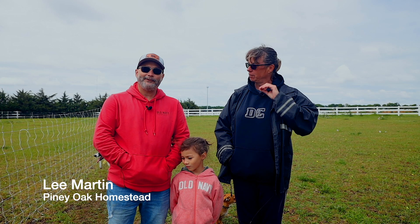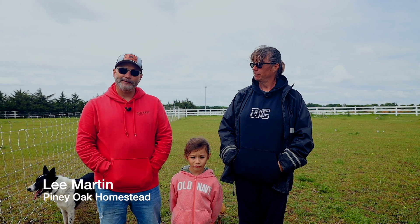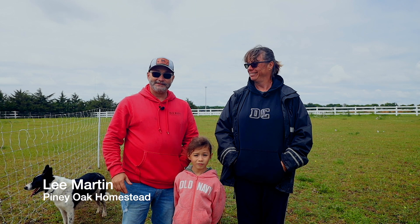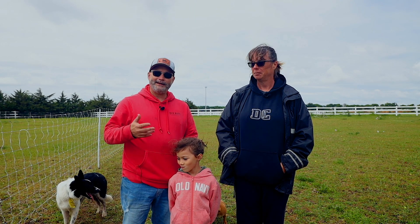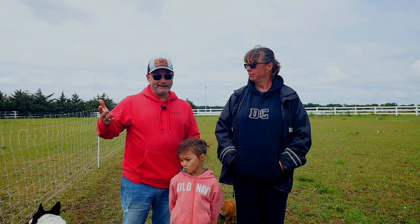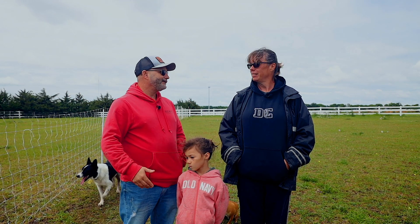Hi, this is Lee from Piney Oak Painted Desert Sheep and Piney Oak Homestead. We are here today with Monica Spalding, the registrar for the Painted Desert Sheep Society, and we're going to interview her today. Hopefully she can teach us some things so that new people and maybe some who already have experience will learn something new. So how are you doing today?